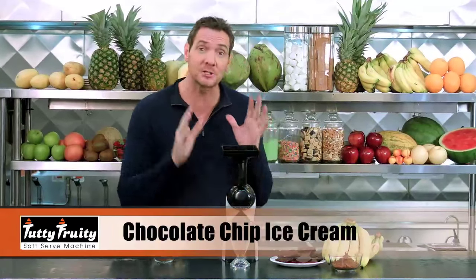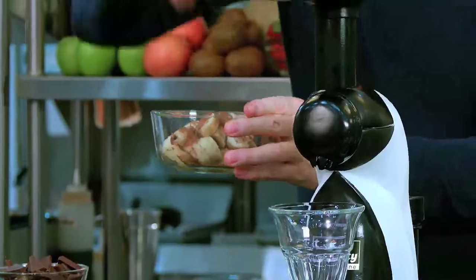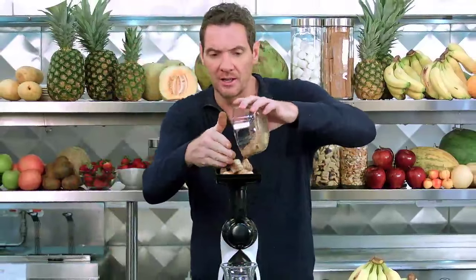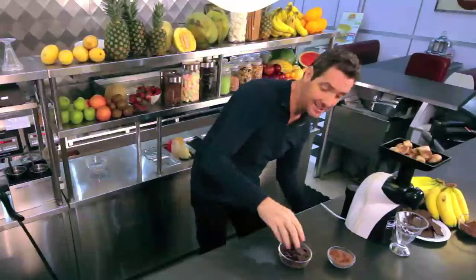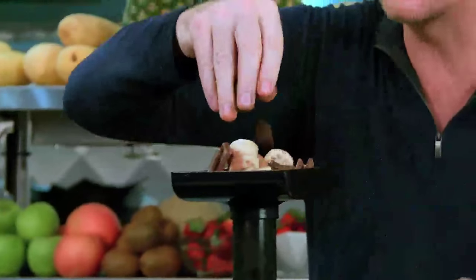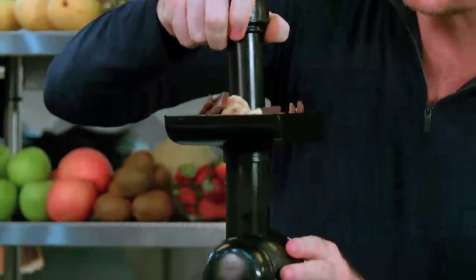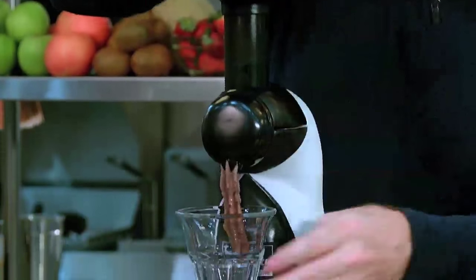Now I'm going to show you a much healthier version of chocolate chip ice cream using my tutti frutti soft serve machine. Just coat some bananas with some cocoa powder or chocolate powder and put them on the tray. Then we're going to add in some dark chocolate — this is great because it's really high in antioxidants. Turn on the machine and push it all down the tutti chute.